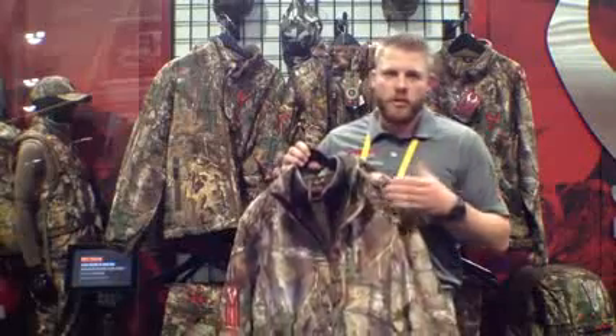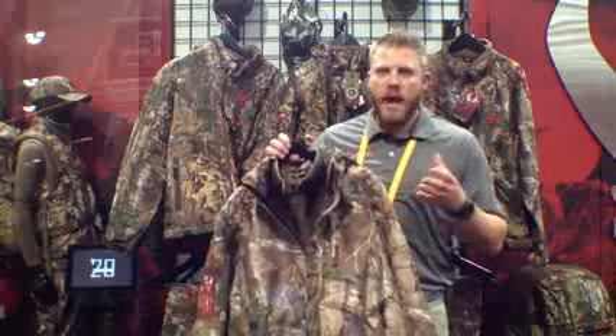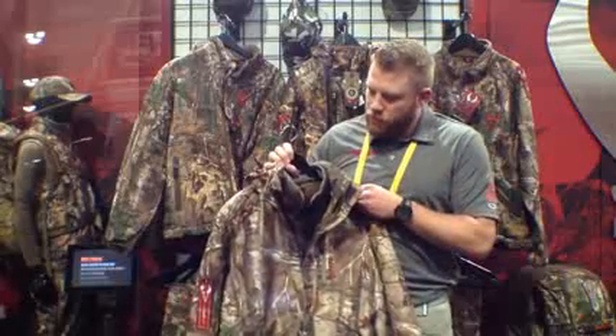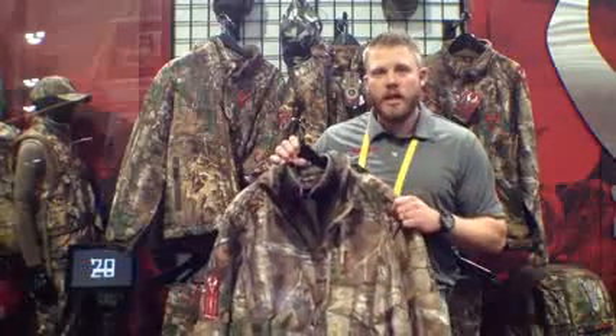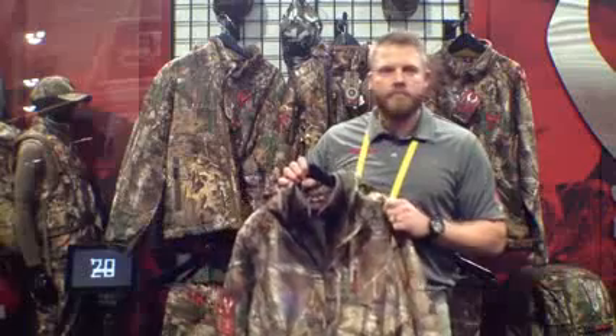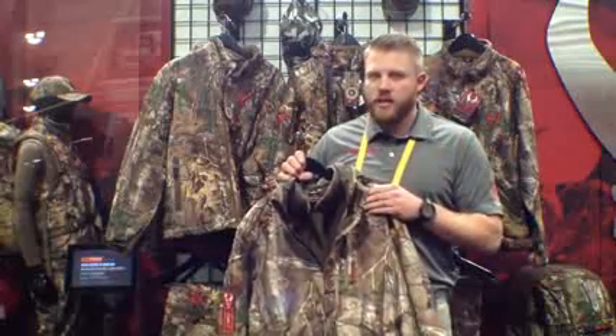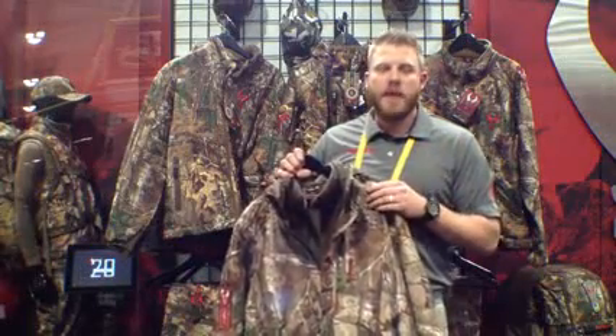Our new 4X clothing line from Badlands includes several new tops and bottoms. We've tried to hit every aspect of the hunt — waterproof pieces, packable waterproof, lightweight, ultra quiet for the bow hunters out there. We're super happy with it and excited for what the 4X clothing line is going to bring for 2014. For more information about the entire 4X clothing line and the full line of packs, please visit BadlandsPacks.com.